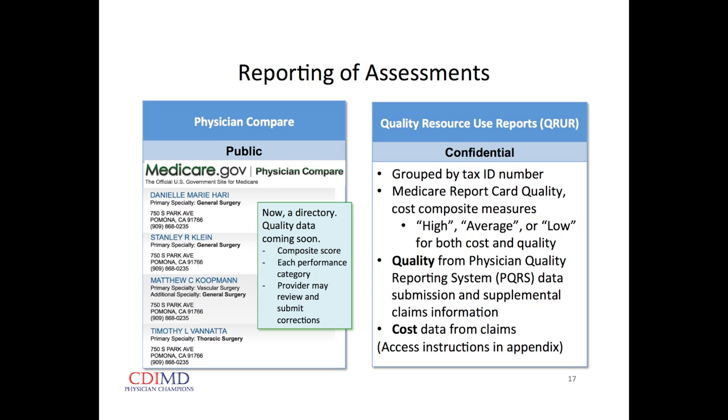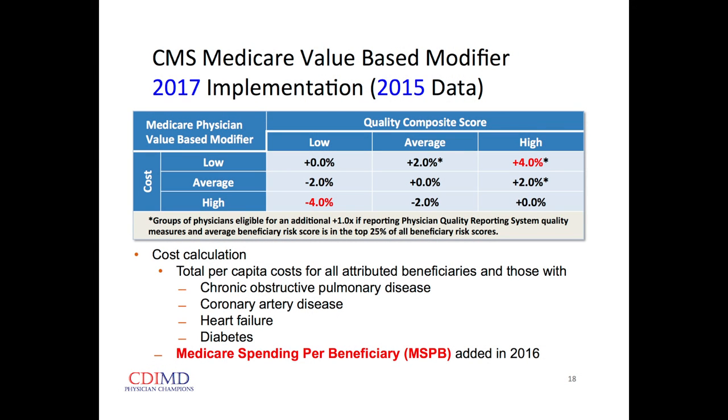This is a screenshot from Medicare.gov, available to the general public anywhere in the world — they will very soon have quality data on this public website. There's also a confidential report that every physician has. Each physician is going to be rated as high, average, or low for both cost and quality, and it all comes from that data.